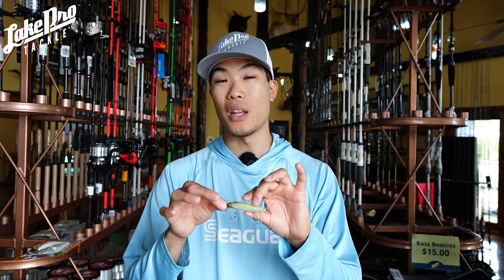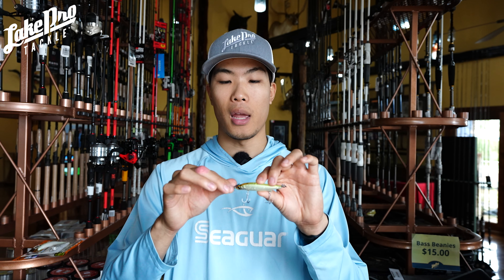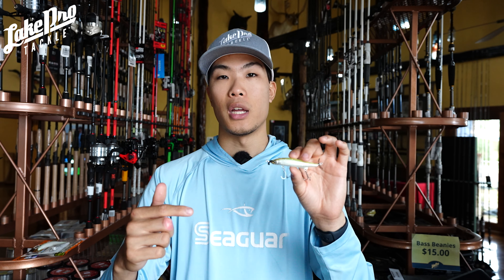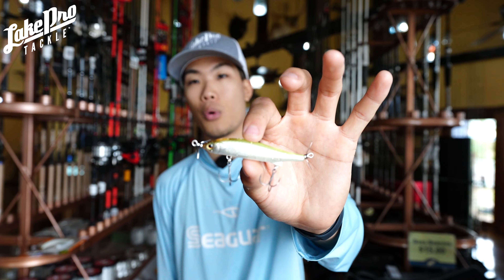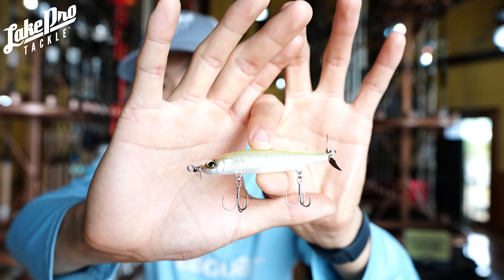For more specific information on spy baiting, check out the Hookup Tackle video linked in the description — Ben was over in Japan fishing with the Duo Realis pro staff team on Lake Biwa, and it was super awesome to see how they work a spy bait, including on a baitcasting setup, not just spinning setups.